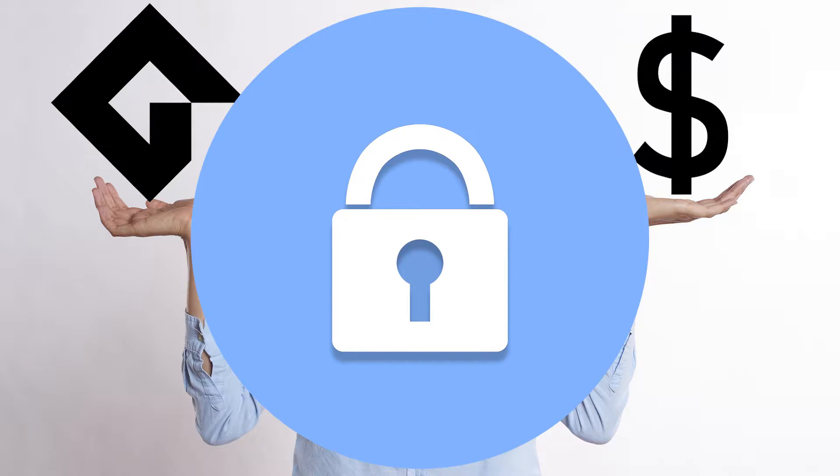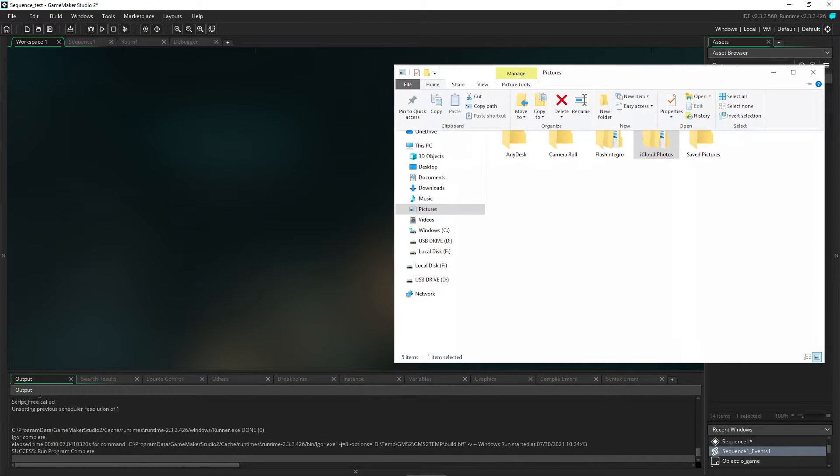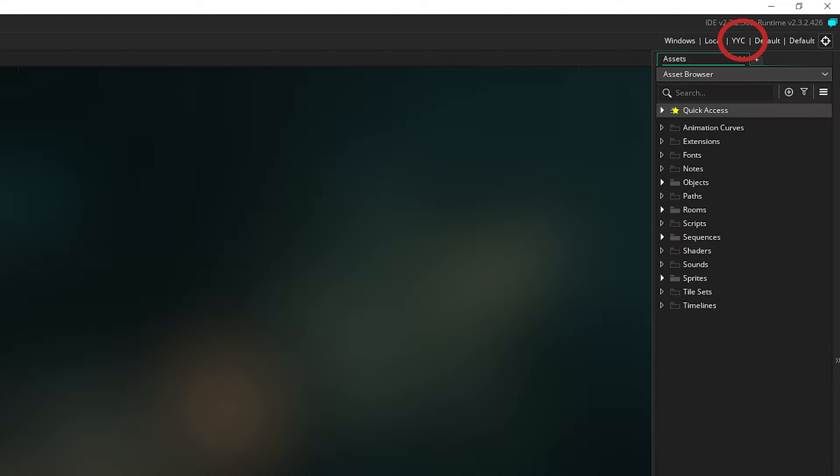Now there are still some limitations. You can only run your game within GameMaker's IDE — that is, you can't export a standalone EXE of your own game. You also can't build using YYC, which is the higher performance compiler. And you must be using the latest version.